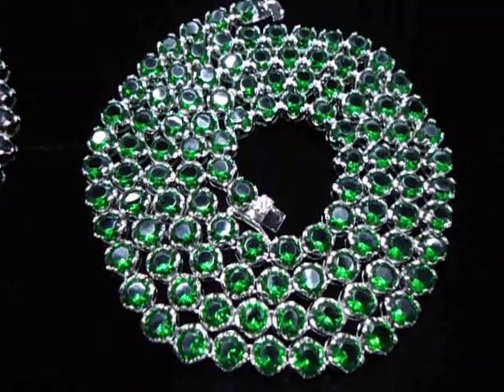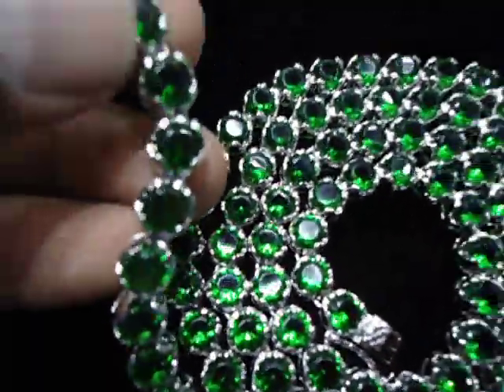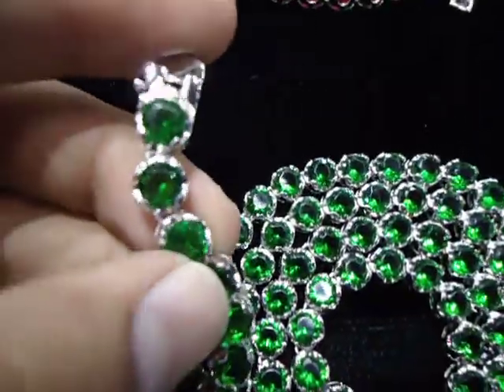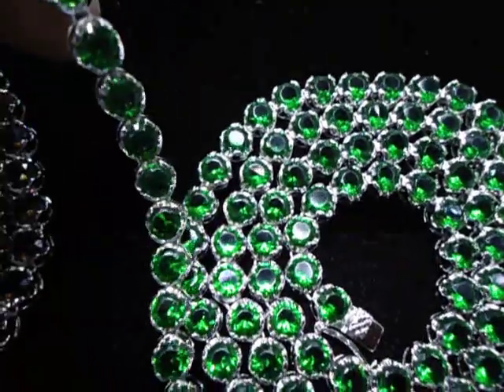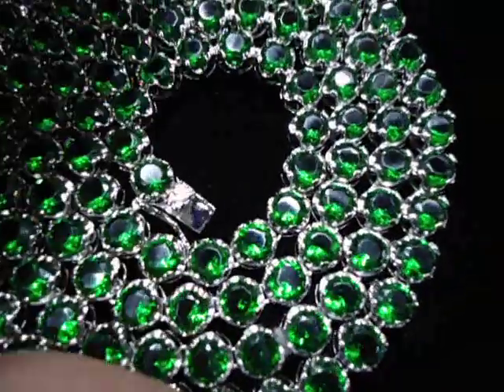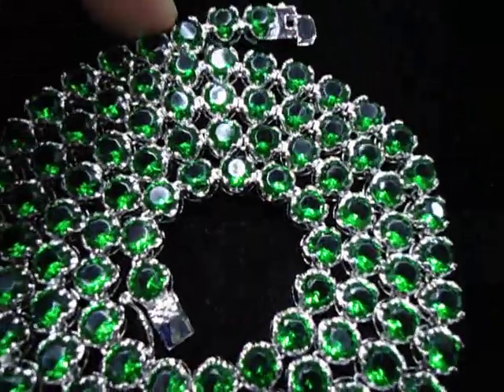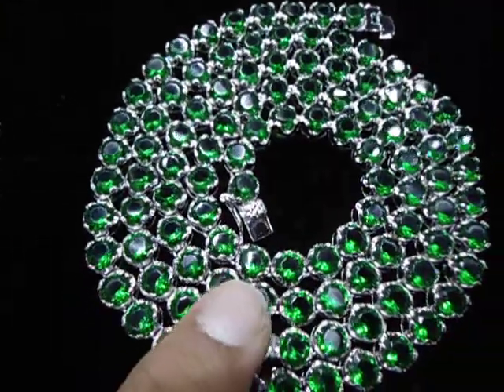You have seen our one row necklace in the small diamond — this is a seven millimeter big diamond, looks like a one carat diamond each. One carat diamond, green stone, one row chain. Like I always said, we always bring something new, something different.